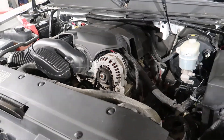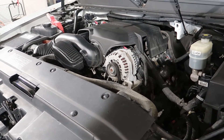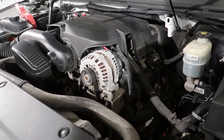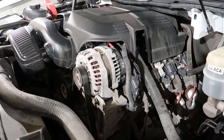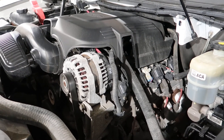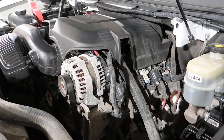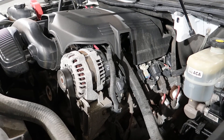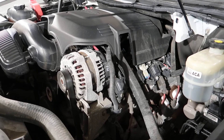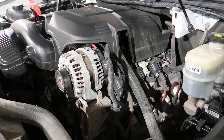Now if I rev this engine up, the tick will go away until you shut it down and turn it back on once the oil pressure bleeds down. So we'll go ahead and rev it now and you'll hear the tick. Now you hear how the tick went away? It's nice and quiet now — that lifter's building up oil pressure and then the tick goes away.